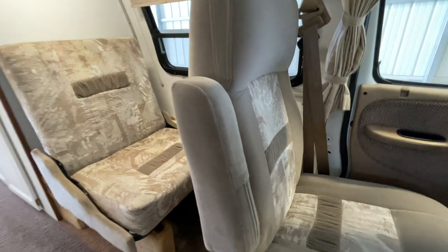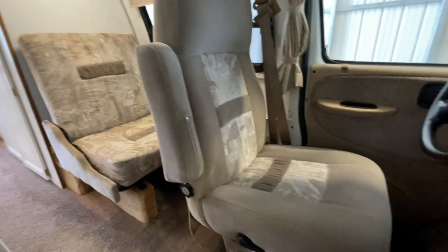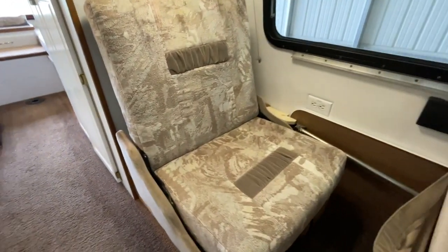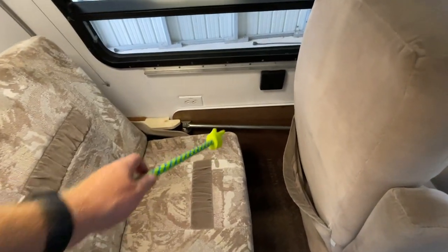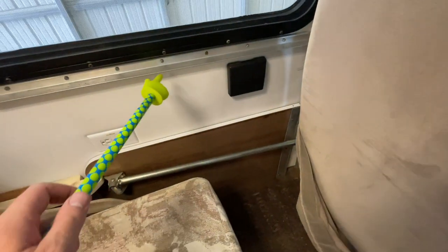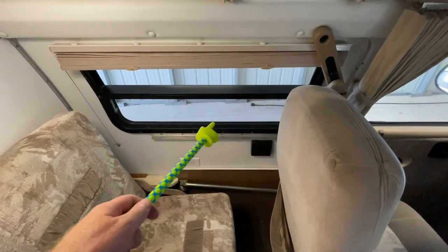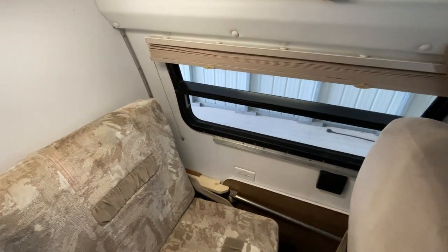We can create one small twin bed up here. This chair jackknifes down and lays flat, then we swivel the front chair to create a small twin-size bed up front. We do have a table that goes in front of this chair, stored along the wall here. This bracket locks into the aluminum track on the wall to give you a table in this area. The side window does open — it cranks and tips out and has a screen on it.